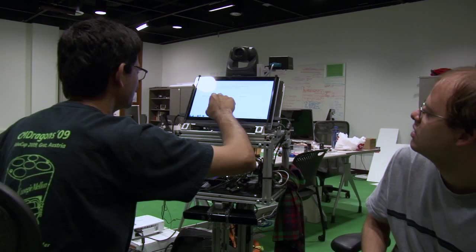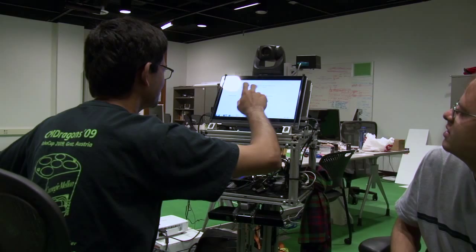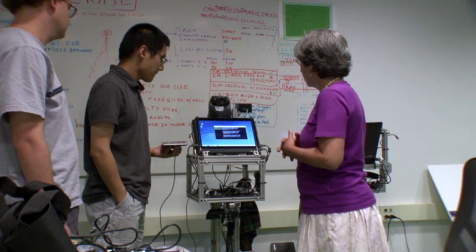With support from the National Science Foundation, computer scientist Manuela Veloso and her team at Carnegie Mellon University are developing COBOT as an autonomous indoor service robot to interact with people and provide help on the go.